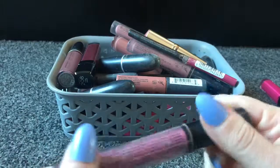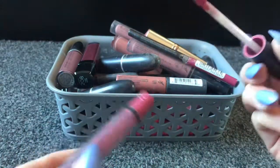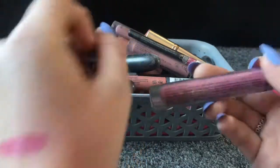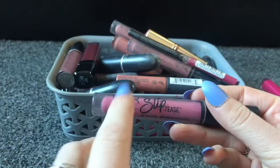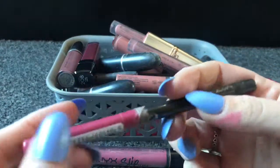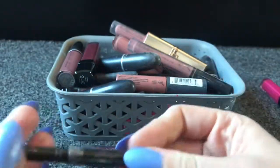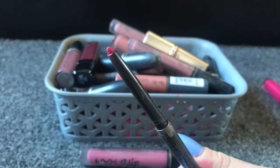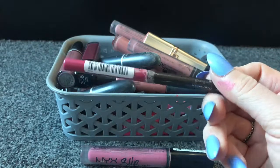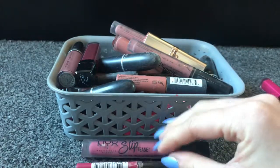Next I've got a NYX Sliptees, I really used to love this one. It's not too bright but it's still quite nice and pink, so I'm going to keep that one. There's not even that much left in it to be honest. Next I've got a number seven lip liner, this is a really pink lip liner. I'll probably use this when I wear a pink lipstick, so I'm going to put that in the keep pile.